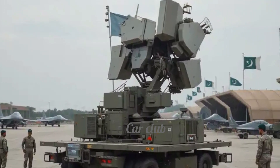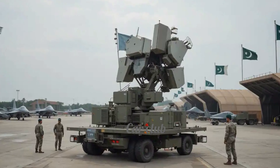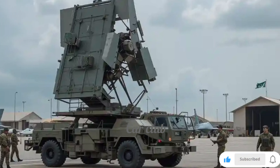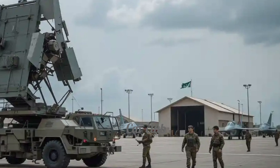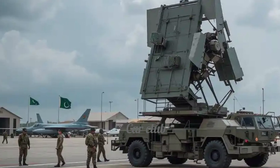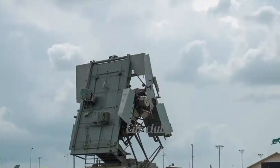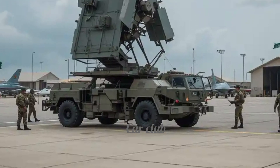This radar is now an integral part of Pakistan's integrated air defense system, which aims to ensure complete protection of the country's airspace. In today's age of drones and hypersonic missiles, having a responsive and advanced radar is absolutely essential, and the TPS-77 perfectly meets this need.